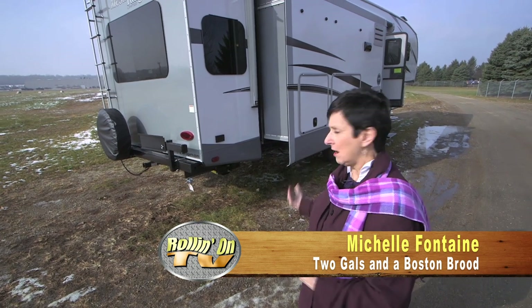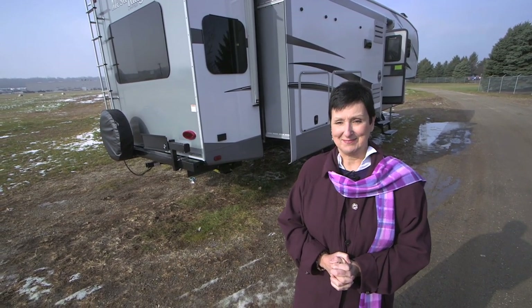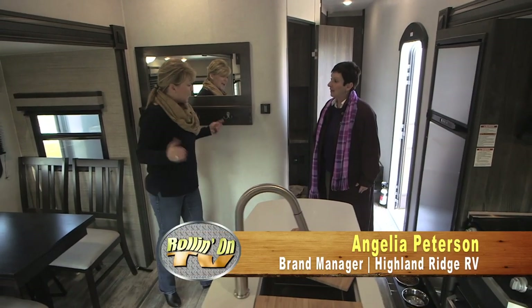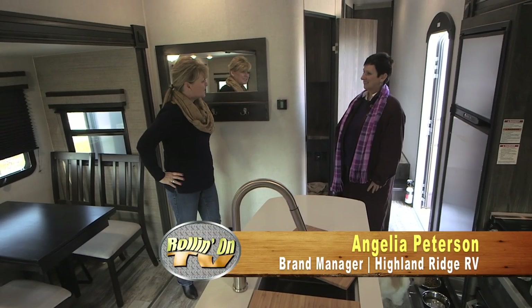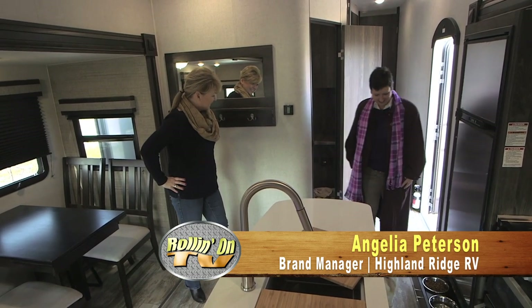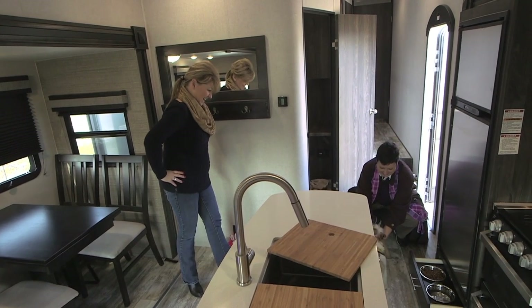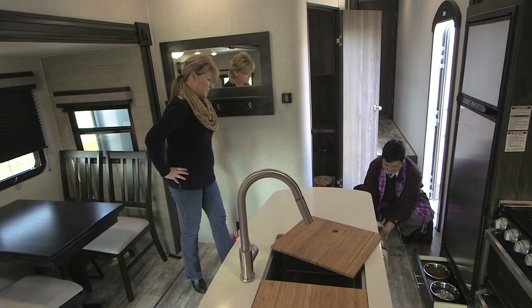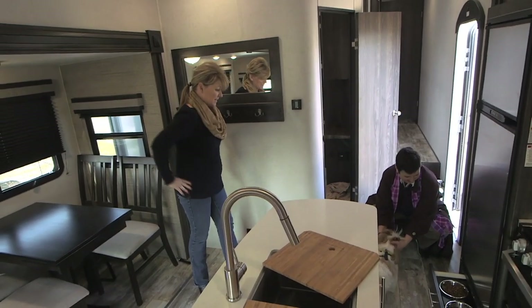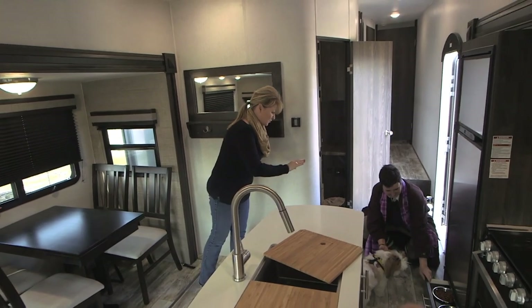I noticed this RV is pet-friendly, so we're going to go in and take a look, and Angie is going to describe the RV for us and why it's pet-friendly. I'm Angie, and I'm actually the brand manager for Highland Ridge RV, and this is the 335 MBH Light 5th Wheel. And who is this little guy? This is Cookie! And she is already enjoying her pet-friendly dishes over there, which are conveniently stored underneath the refrigerator, which makes it easy for her to get her food and water.